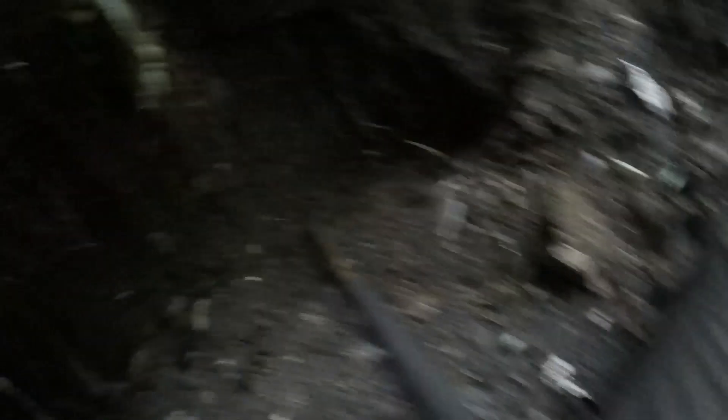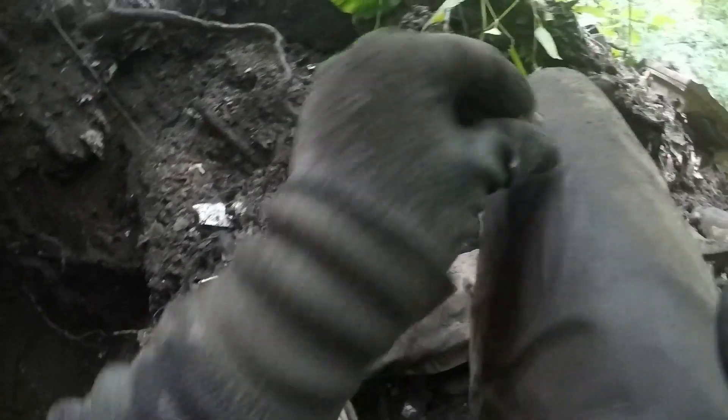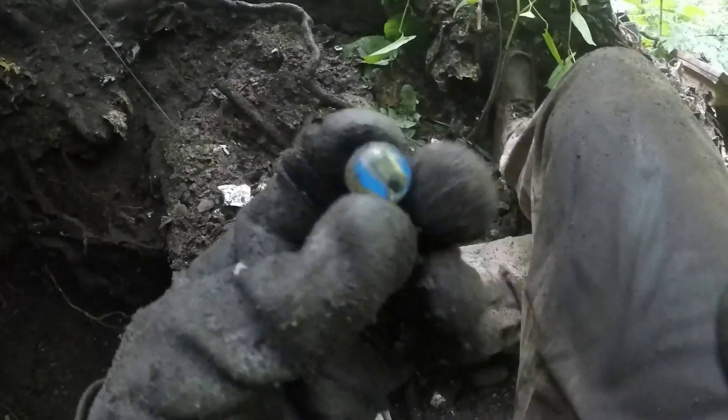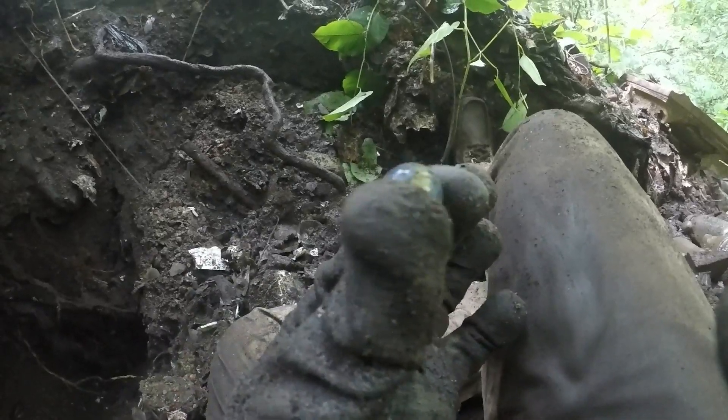I'm just getting towards the end of my hunt. There's a big piece of concrete right there, held by debris - I'm gonna have to get that out but I'm gonna stop on this one. I got a two-color cat eye right here - oh man. It's a Marble King, St. Mary's, West Virginia factory - it's real nice. Two color cat eye, blue and yellow.